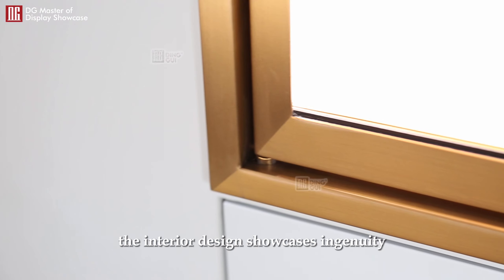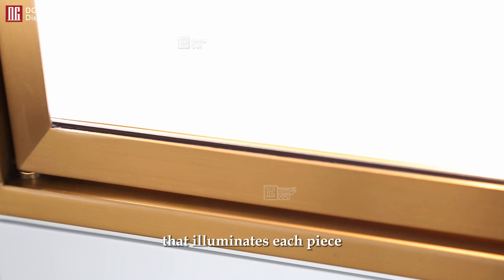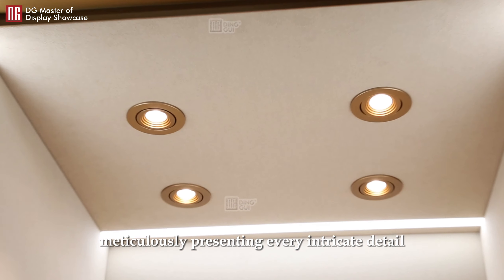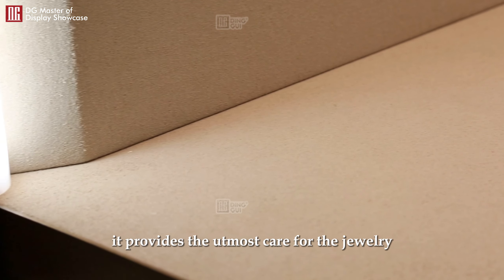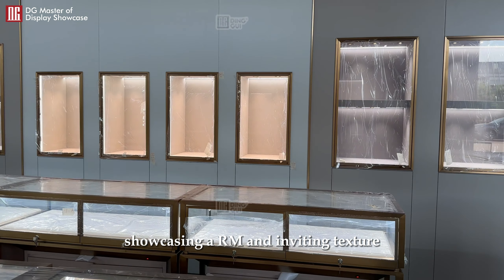The interior design showcases ingenuity, featuring an adjustable lighting system that illuminates each piece of jewelry like a dazzling work of art, meticulously presenting every intricate detail. Paired with soft velvet lining, it provides the utmost care for the jewelry, showcasing a warm and inviting texture.